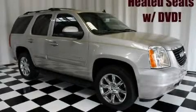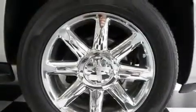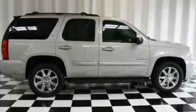This is a 2007 GMC Yukon, a vehicle with safety, comfort, and space. It has a 5.3 liter, 8-cylinder engine, and a 4-speed automatic transmission.